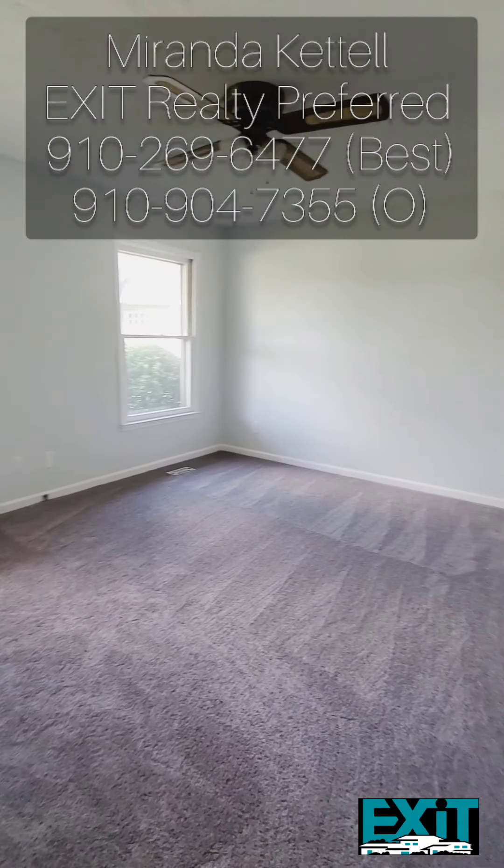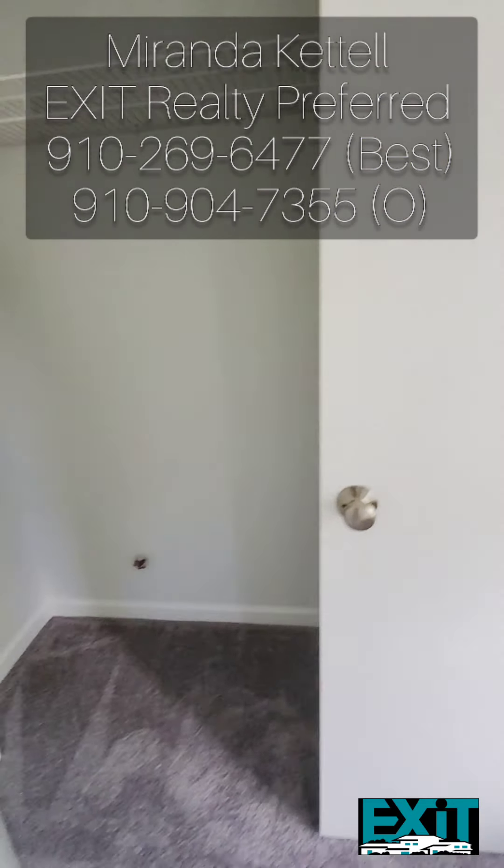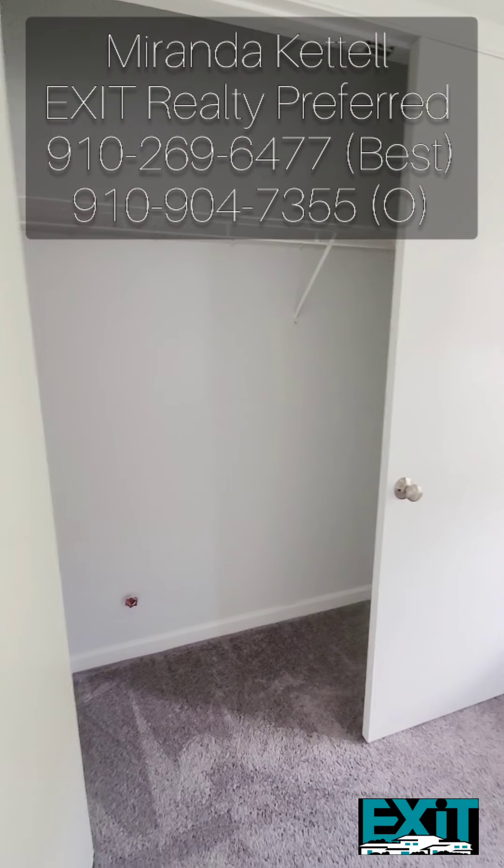Now let's take a look at your first bedroom. As you can see, it's a pretty good size, and each closet in the bedroom is also pretty wide and has a lot of space.